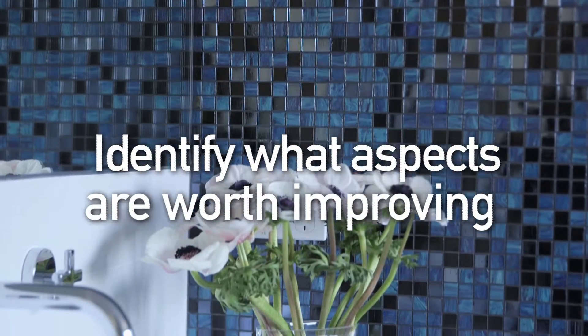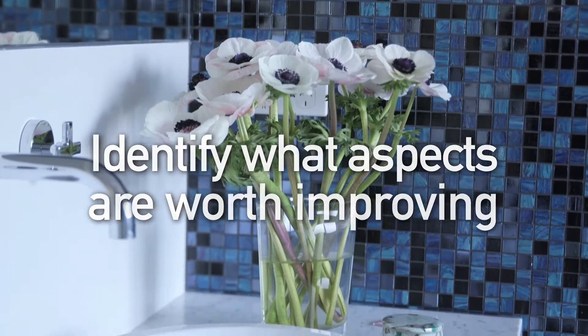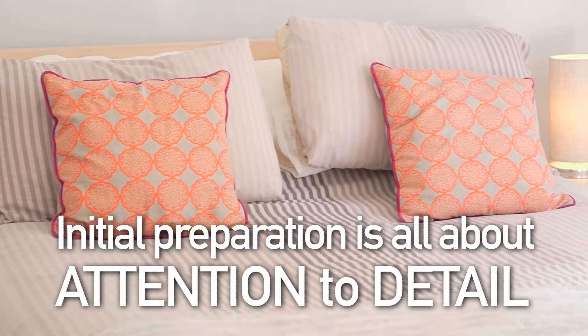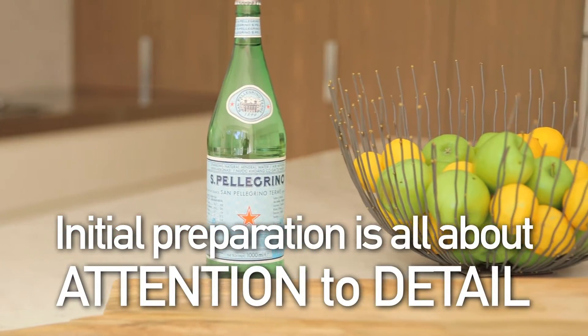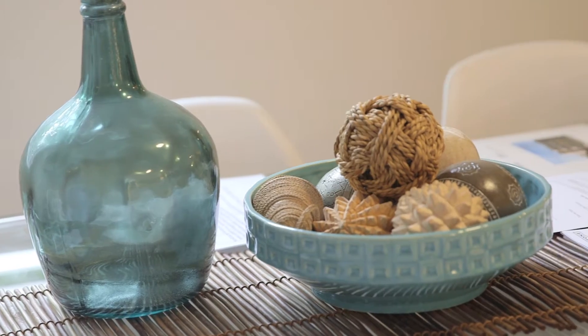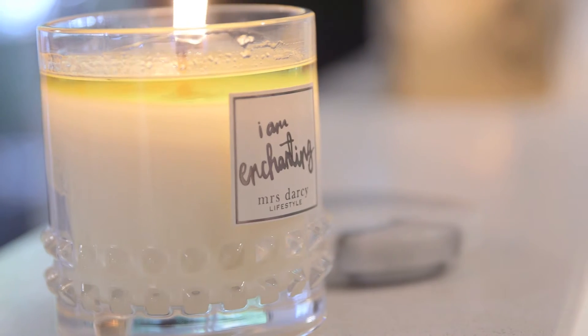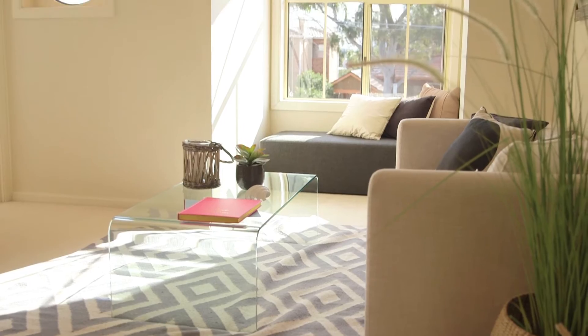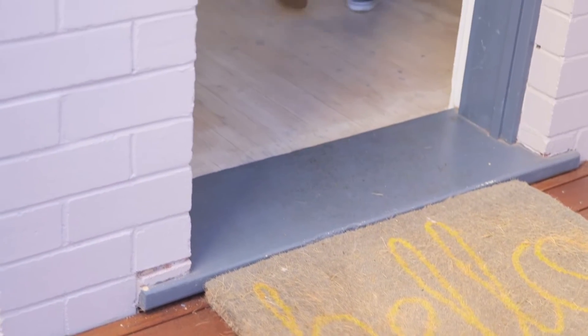Knowing which aspects are worth improving before sale and which are not worth improving is also important. Initial preparation work needs to have attention to detail and should include cleaning, decluttering and general freshening up with items such as flowers and candles. Fresh carpet, fresh paint, repairs and creating a welcoming entrance are factors which could also be considered.